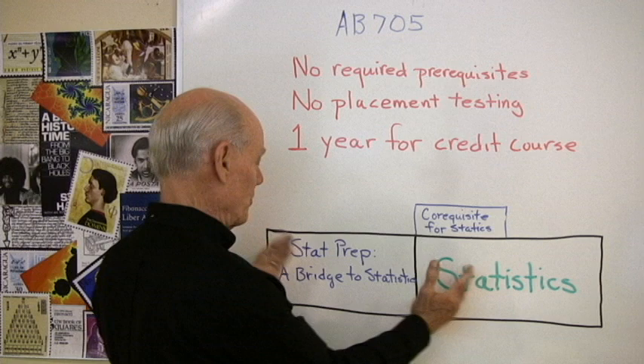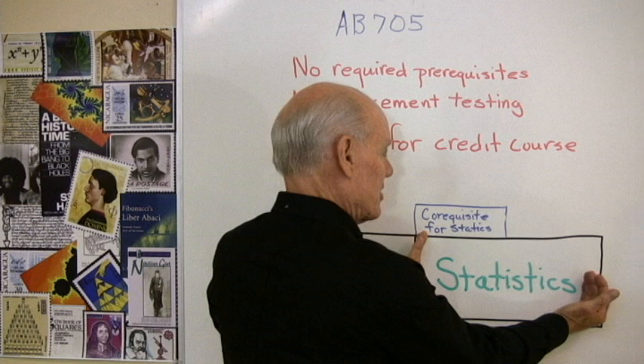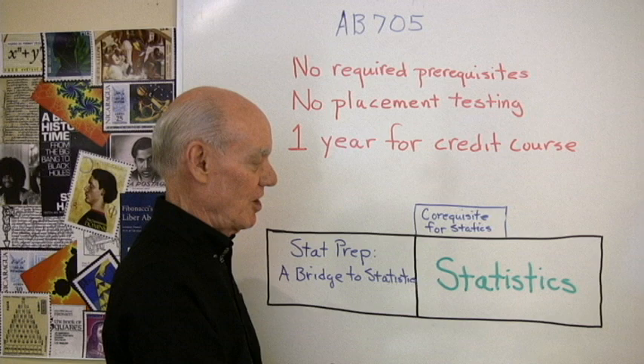So it looks like this for the one year. Here's statistics — we can put a course on the front of it to get students ready, or in some cases what people are doing is adding on a little co-requisite to the statistics course itself.